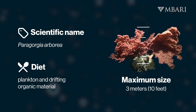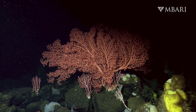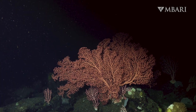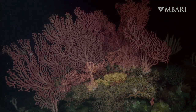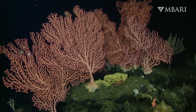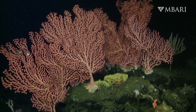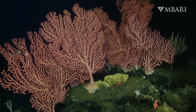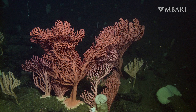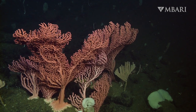This colorful coral lives on underwater mountains called seamounts. Sometimes growing as tall as a horse, their knobby branches fan out into the currents. Life moves at a slower pace in the frigid waters of the deep sea. Paragorgia grows just a centimeter each year. The largest bubblegum corals are hundreds, if not thousands, of years old.